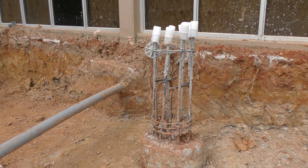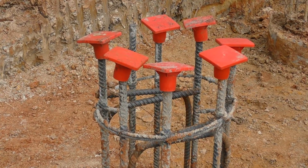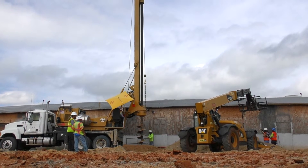These concrete piers range from 20 inches to 36 inches in diameter and they're about 25 to 30 feet deep below the surface here.